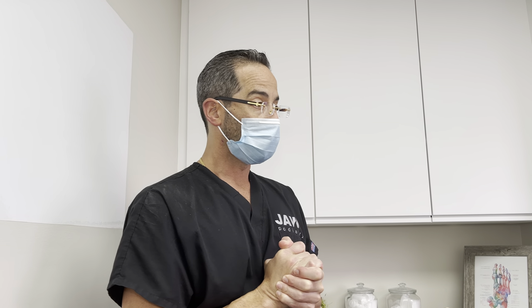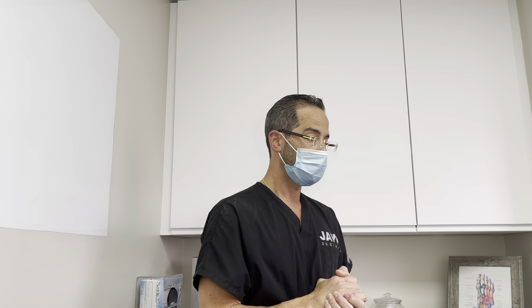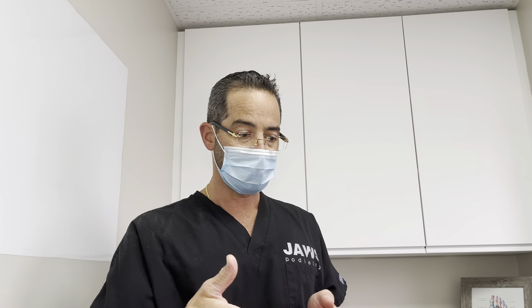Welcome everyone to another wonderful episode here at Jaw's Podiatry. We have a young patient who has presented to our office today for the first time, flew all the way from California to Miami — the 305 — to have minimally invasive foot surgery. The patient has these really unsightly corns, and let's show the public because I want them to see the clinical presentation.